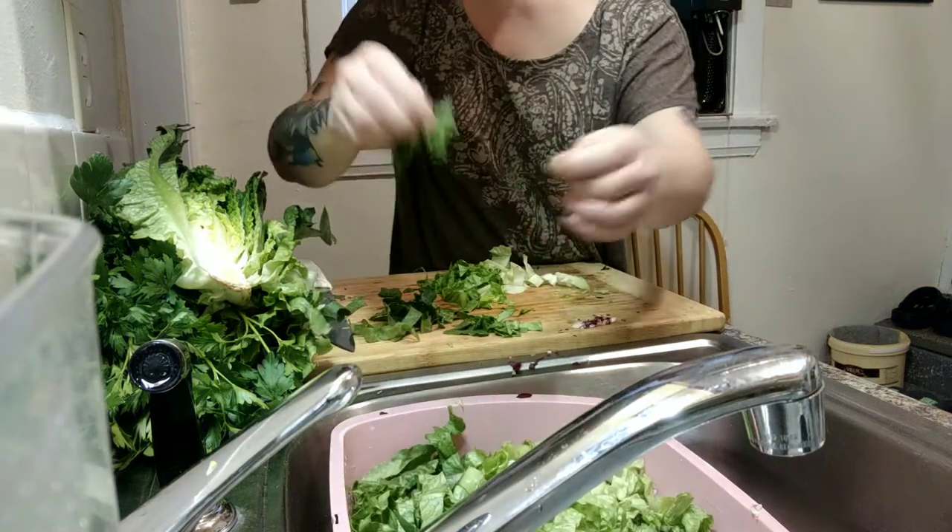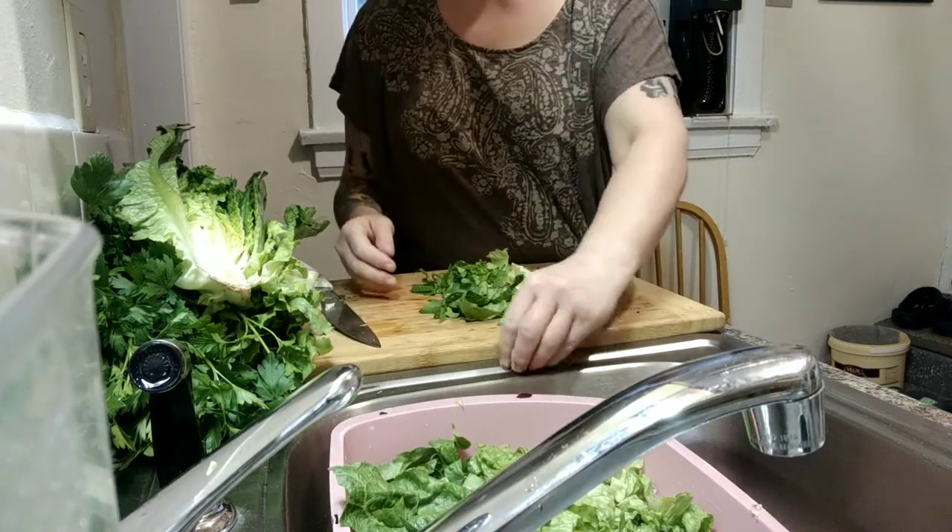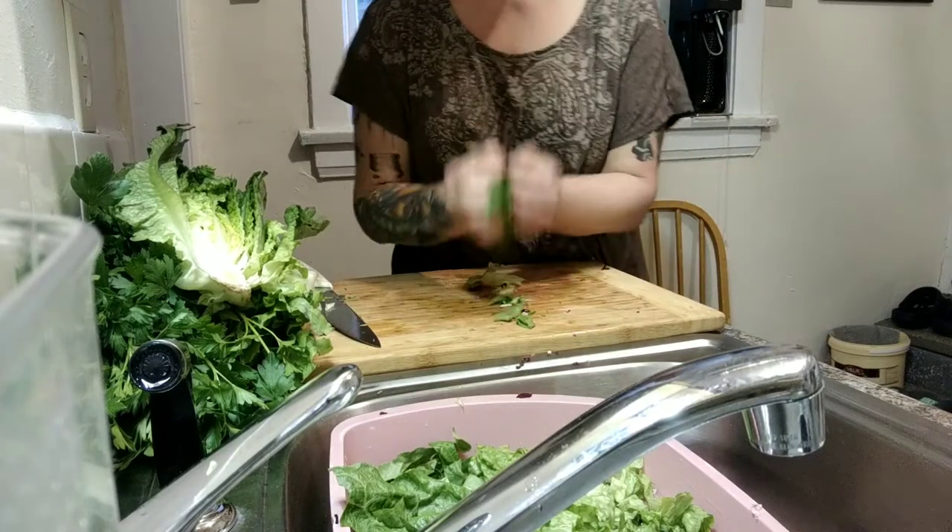He is a fruititarian, which is awesome. He loves fruit and he loves vegetables, but he often doesn't eat more hearty things. So he is growing exponentially.